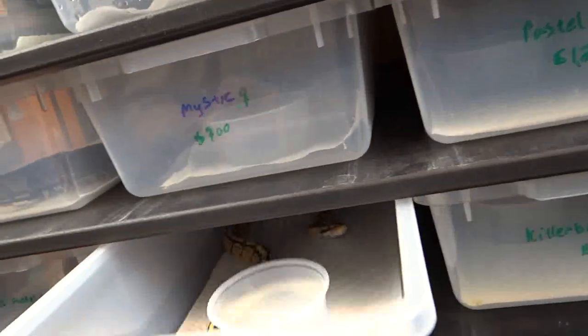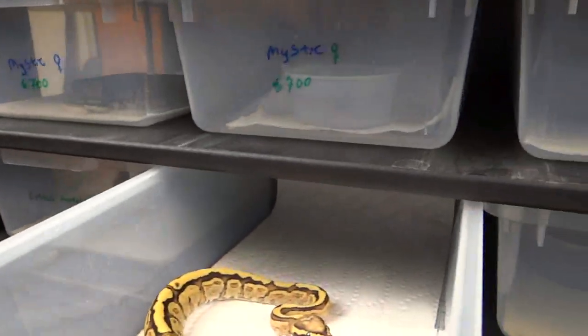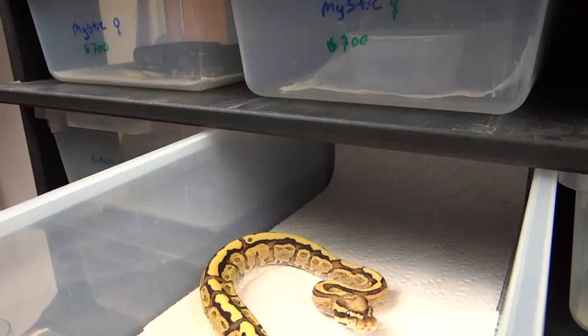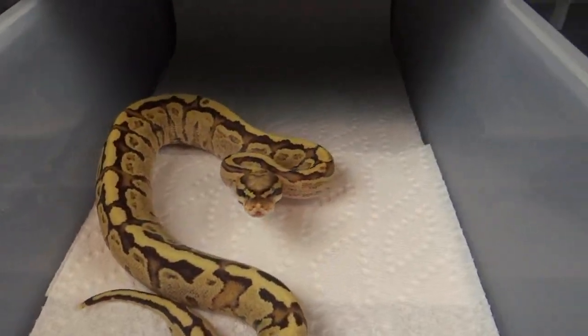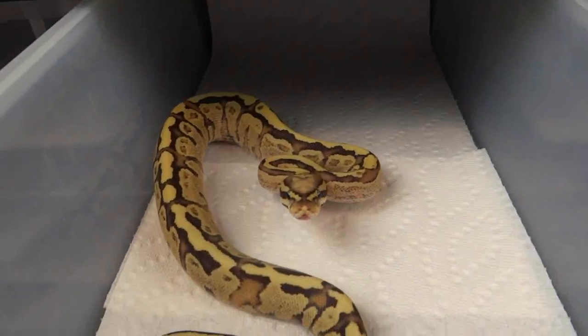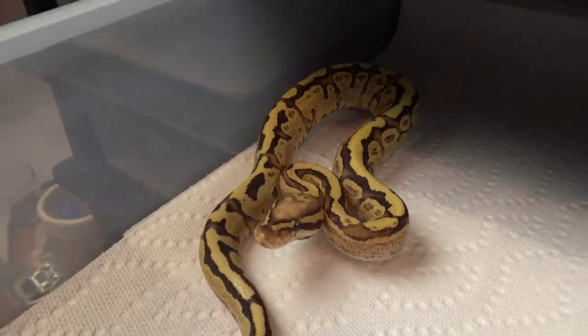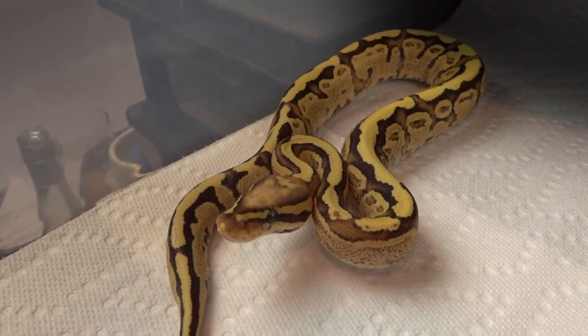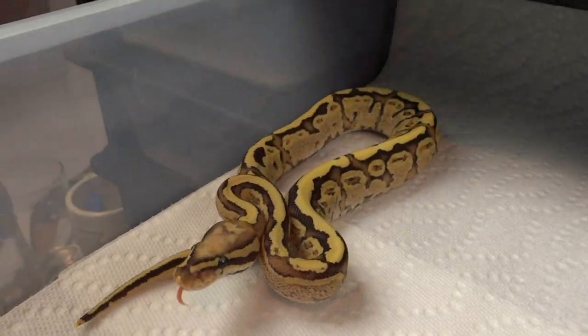Got a sulfur cream here. This girl is on the verge of being held back — she's been for sale for a little bit, but seriously, by far one of the best sulfur creams I've seen. She is smoking. Mom is possible het clown, so if mom proves out there's always a chance she's possible het too.